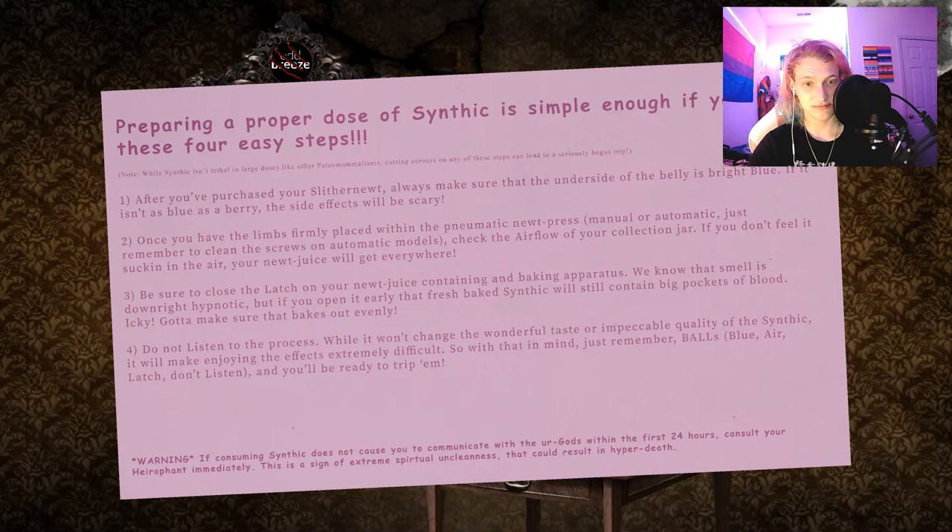Preparing a proper dose of Synthic is simple enough if you know these four easy steps — these four easy steps that rave parties don't want you to know. While Synthic isn't lethal in large doses like other paleomammalians, cutting corners on any of these steps can lead to a seriously bogus trip. One: after you've purchased your Slither Newt, always make sure that the underside of the belly is bright blue. If it isn't blue as a berry, the side effects will be scary.